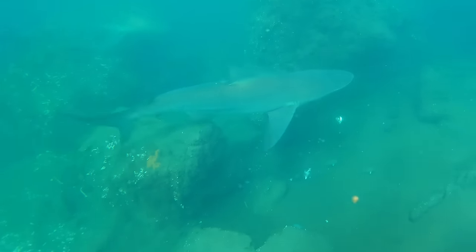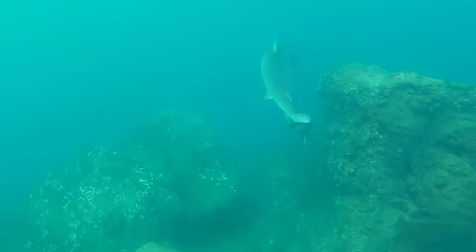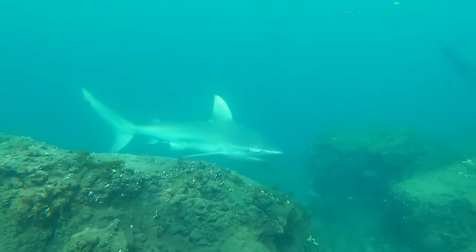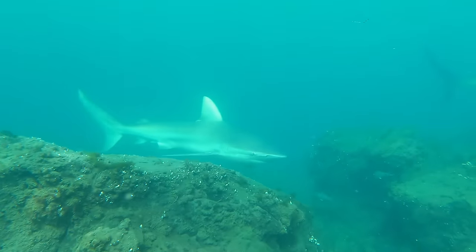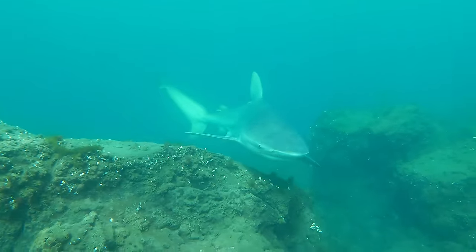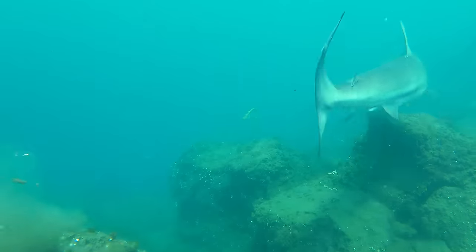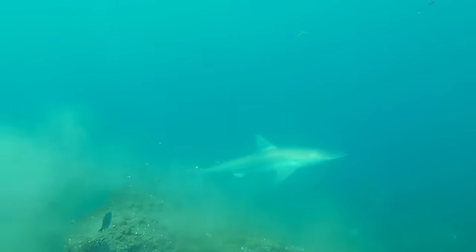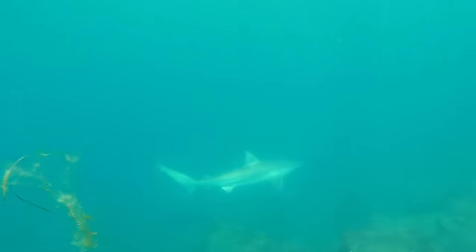It seems the further I've swum away from my first burly, there are actually a few more sharks this way — nice big bronzies. They're just cruising around, I don't think they're looking for any trouble with me. Quite placid. There's another little one there and that one's actually towing a fishing line in his mouth.